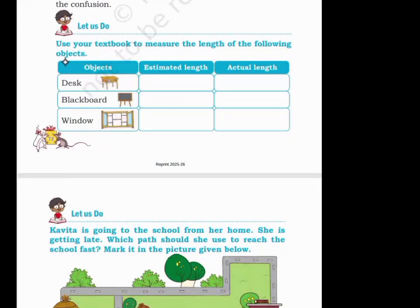Let us do. Use your textbook to measure the length of the following objects. Desk: estimated length 30 cm, actual length 32 cm. Blackboard: estimated length 75 cm, actual length 78 cm. Window: estimated length 25 cm, actual length 22 cm.